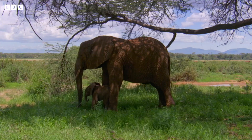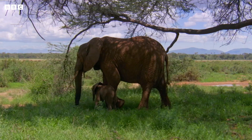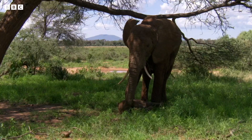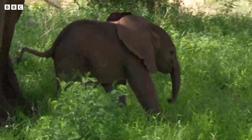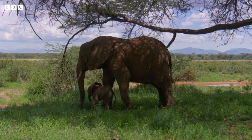Standing in the shade is another great way to cool down. She's not quite got the hang of standing yet, though. Give her a hand, mum — or a trunk. At least when your mum's as big as a minibus, you'll always have some shade.